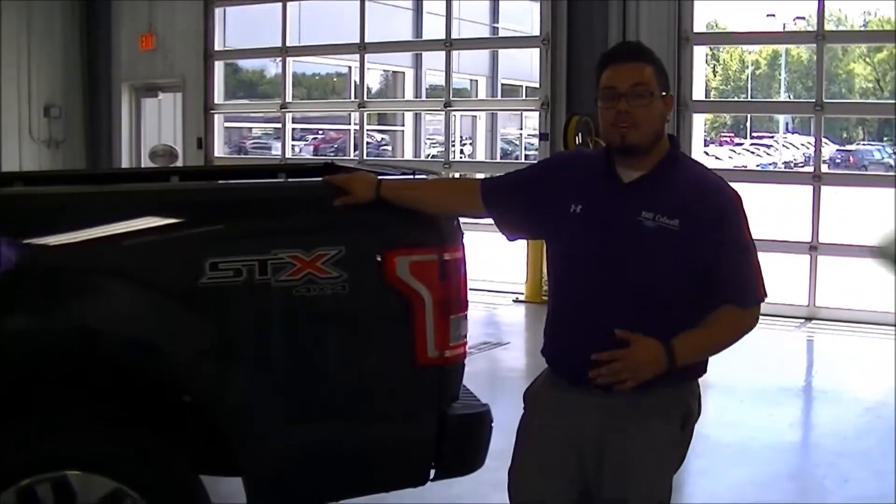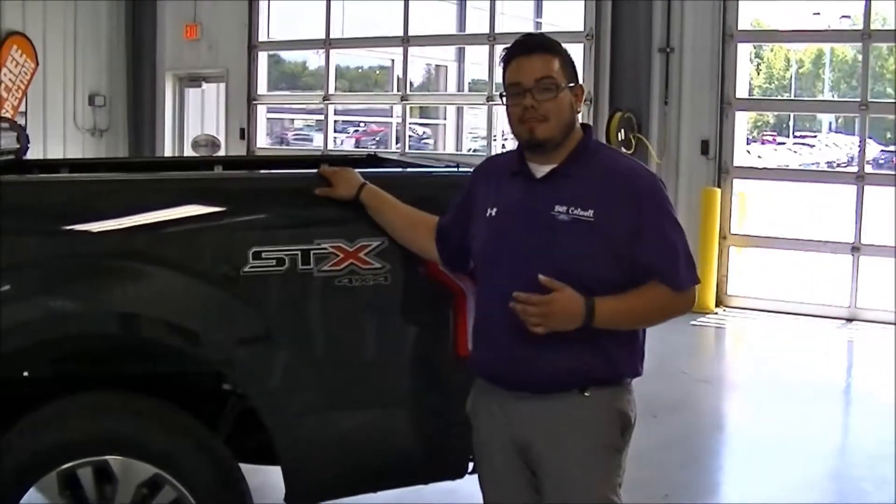For more information about the STX and how it's equipped, come find us at Bill Caldwell Ford. Again, my name is David Perez.